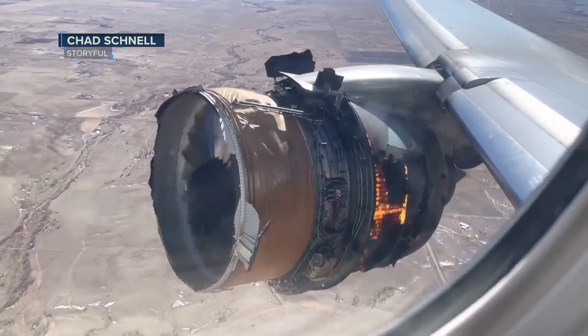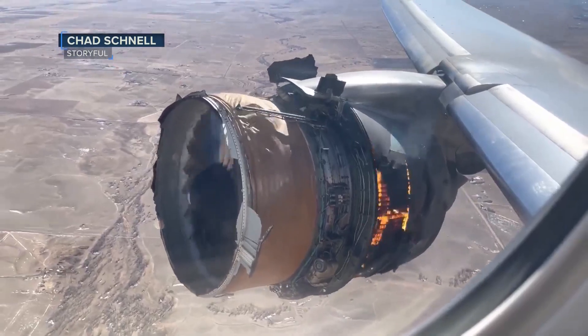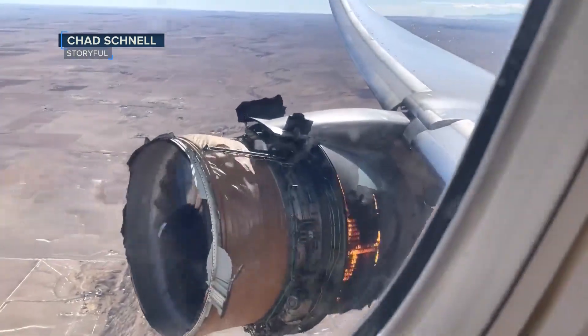Experts say engine failure on this level is rare, but engineered to keep the flight in the air if it does happen. The engine is designed to absorb that energy. The shroud that was visible after the cowling fell off — that kind of orange shroud — that's designed to contain the engine parts and make sure that those highly fast-moving parts, moving many thousands of revolutions per minute, are contained within the engine as best as possible so they don't puncture the aircraft.